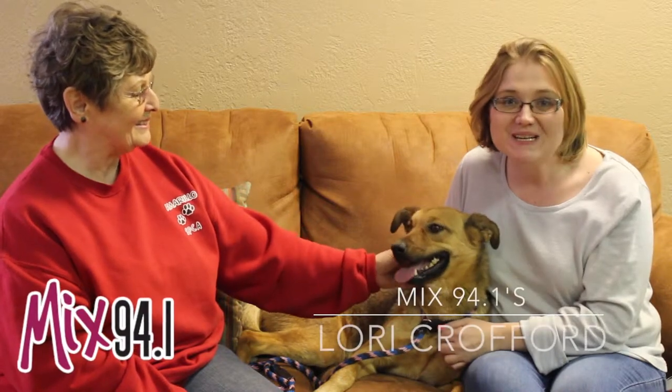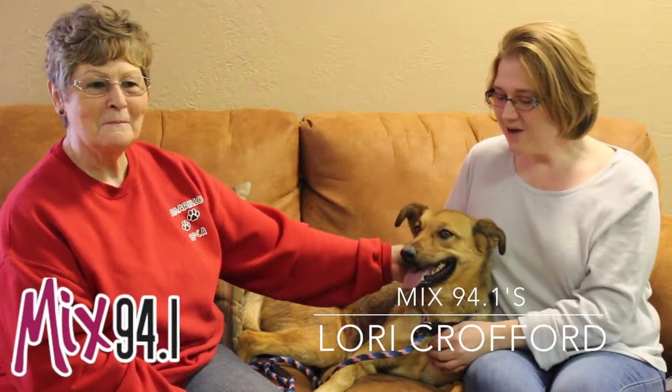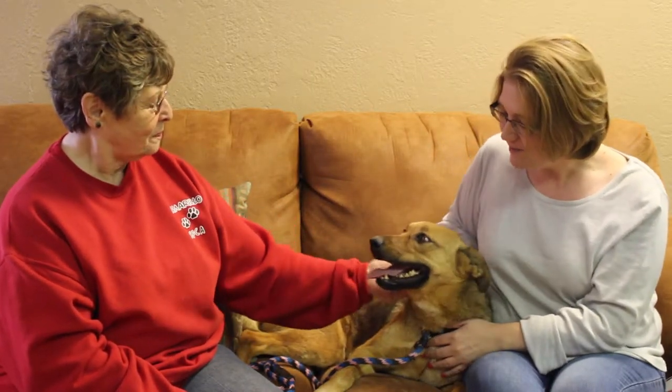Hi and welcome to another edition of the Mixed Pet of the Week. Today we've got Paige the dog, and Patty from the Amarillo SPCA. Now Patty, tell us a little bit about Paige.